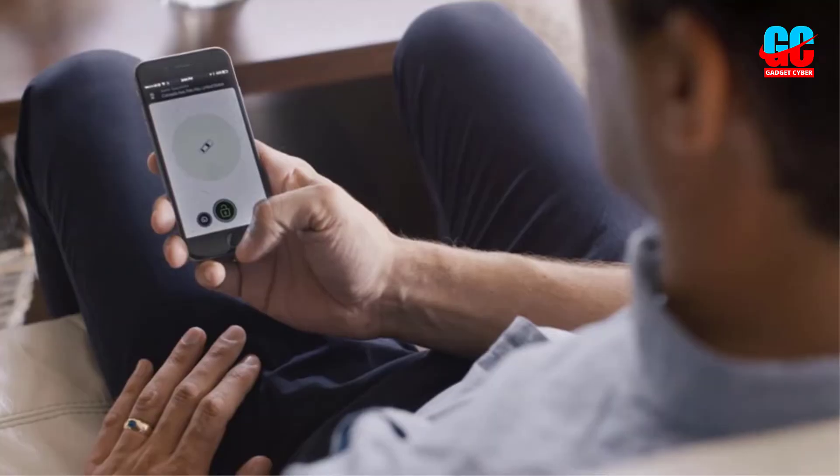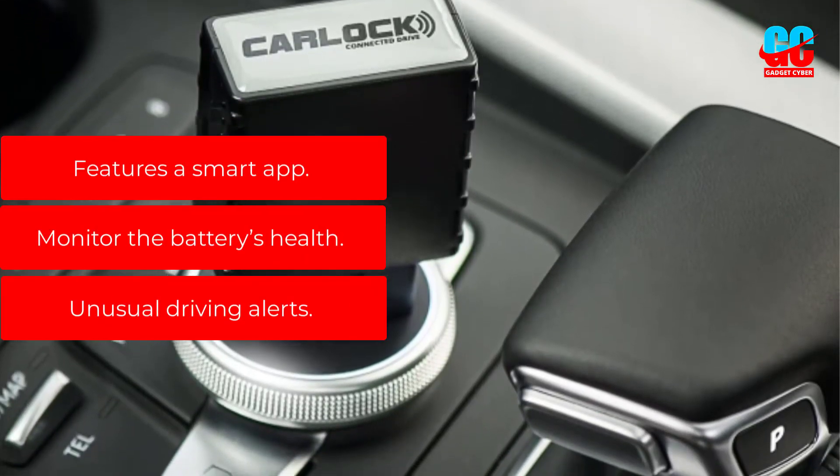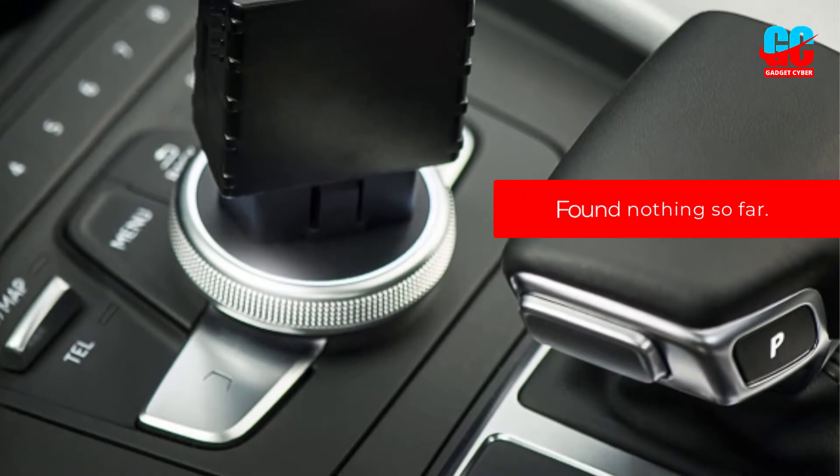On top of that, the first month is completely free. Pros: features a smart app, monitors the battery's health, and provides unusual driving alerts. Cons: none found so far.